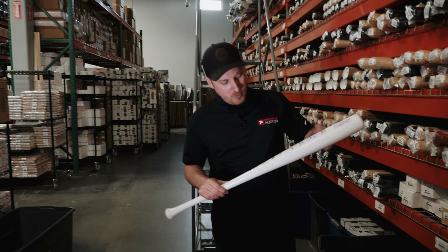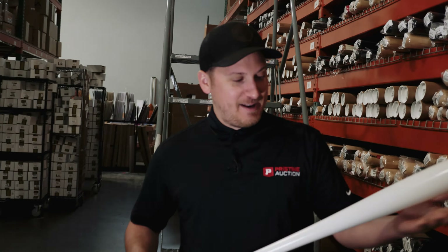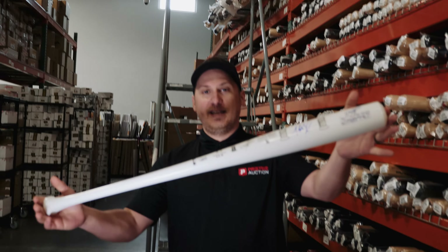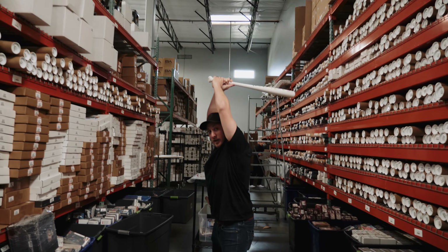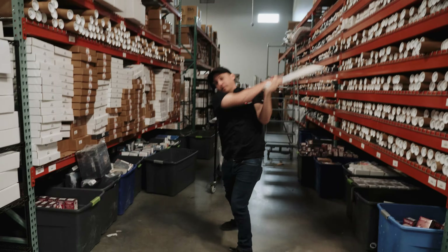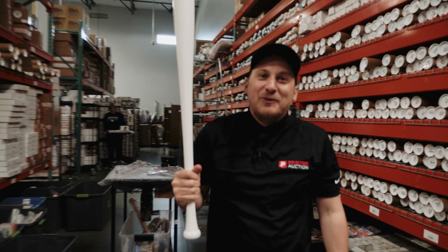Mookie Betts, perfect autograph with the blue on the matte white bat. No reserve. Want to see my swing? You gotta give me a pitch. Do you want Craig Counsell or what? Can you imagine if this slipped out of my hand and just flew through my house?